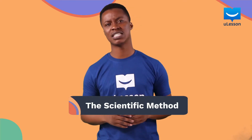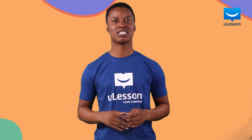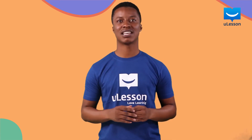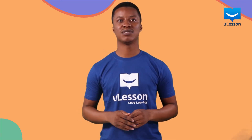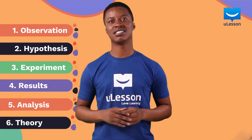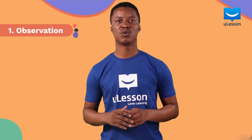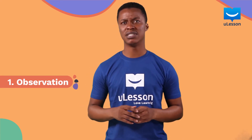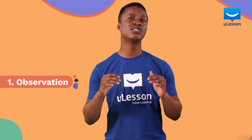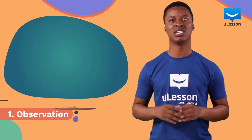Now what is the scientific method? Well, actually I just briefly explained that to you, but we would need to explain it even better. There are six steps to the scientific method and we will take them one after the other. These are the steps. We will start with the first one: observation.